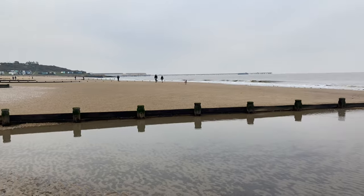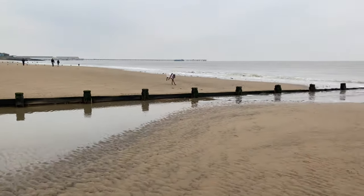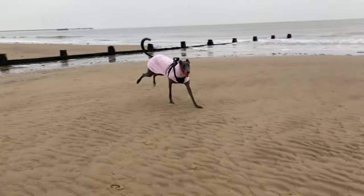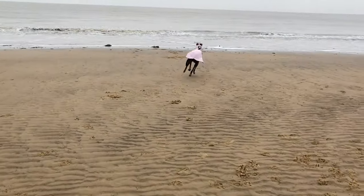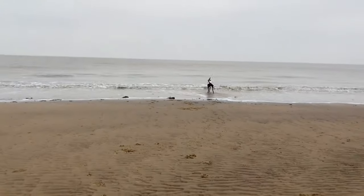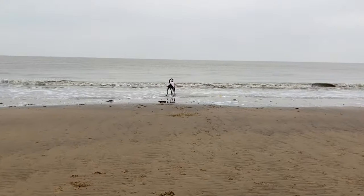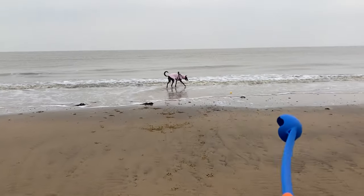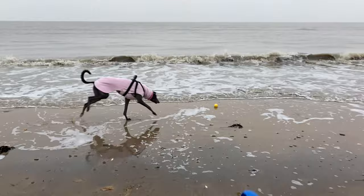Here you can see she's struggling to find her ball again when it goes in the water. I was told that dogs can see yellow and blue, and that's why she chose the yellow ball from the shop, but she didn't seem to be able to see it very well when it went in the water. She's looking around — she's not sure where it is. It's over to the right. I had to go and show her where it was.